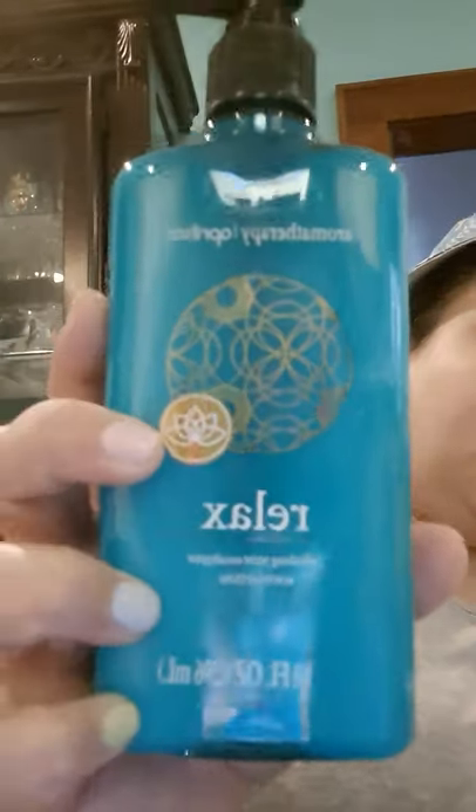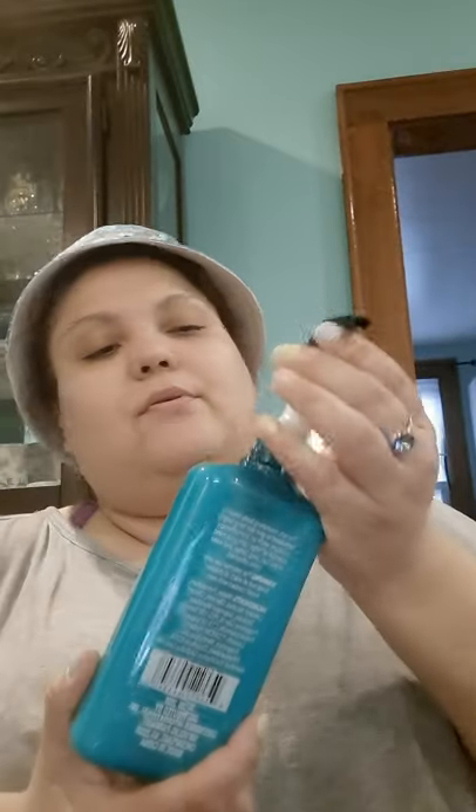I saw this lotion — I'd tried the green one before, and this is the teal one. It says 'Relax' with refreshing mate eucalyptus body lotion. You know I love anything eucalyptus. It smells amazing — my husband is totally going to try to steal this from me, so I'm going to hide it. He loves eucalyptus too.